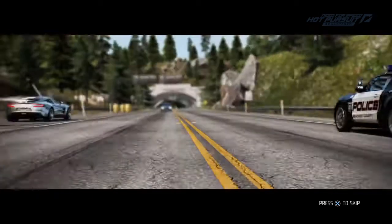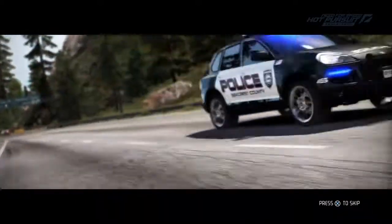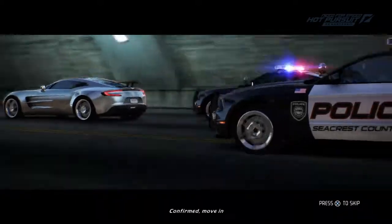Central is pursuing a silver Aston Martin on Coral B Drive. Suspect is coordinating attempted contact, moving in from Pimper number. Confirmed, move in.